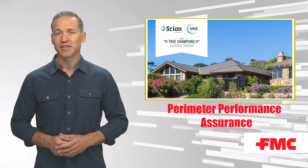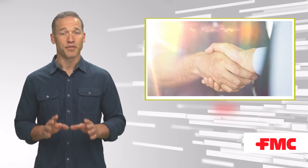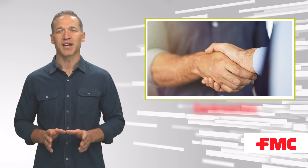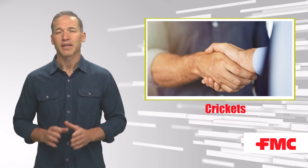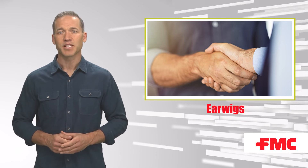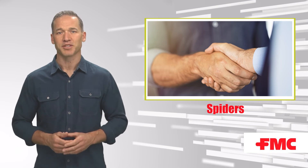In fact, FMC's perimeter performance solution guarantees 90 days of no retreatments after an exterior perimeter barrier application with Scion insecticide with UVX technology on a recurring residential pest management service. If any re-treatment is required within those 90 days, FMC will provide the amount of Scion insecticide needed to make a reapplication to the treated area.